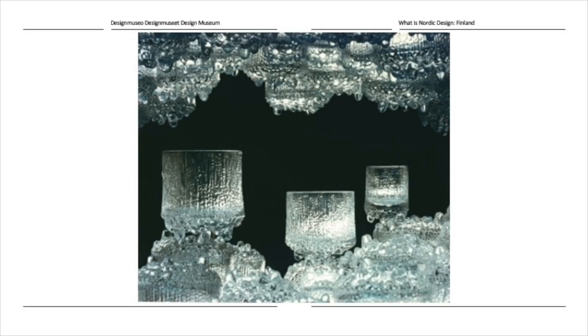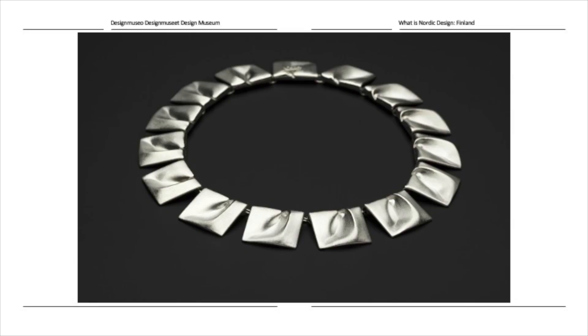The 1960s also saw the era of sleek, stylish Finnish glass come to an end, giving way to very vivid, melting-ice-like designs. This is Ultima Thule by Tapio Wirkkala, originally designed for Finnish aviation company Finnair and their flight to New York in 1969. Afterwards it was taken into mass production and is still produced today — one of the most popular pieces of Finnish design.